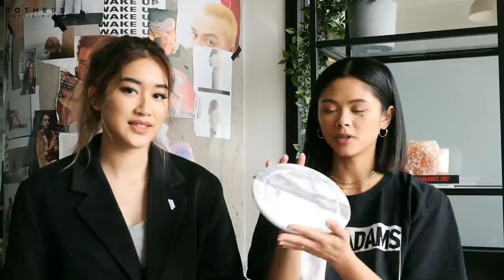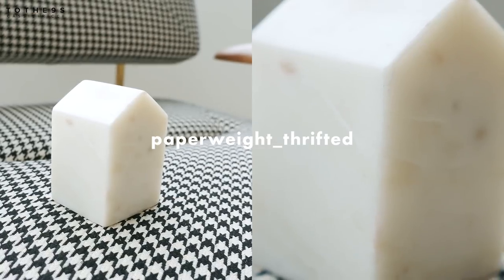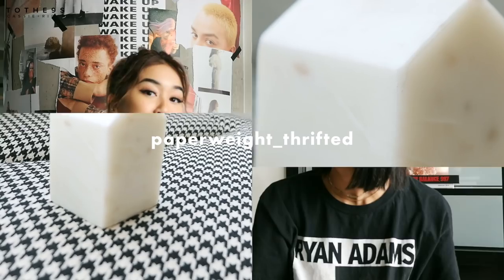Now we're moving on to thrifted items. We hit up Salvation Army and Valley Village and accumulated some stuff to decorate with. First up is a marble piece — it's actually a chopping board or bread and butter board with a cover on top. If you ever want to find marble stuff, we've had such good luck in thrift stores. I also got a little marble paperweight from Salvation Army — it's really heavy.